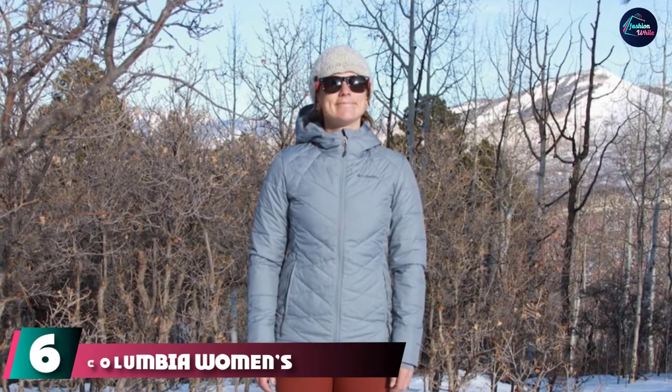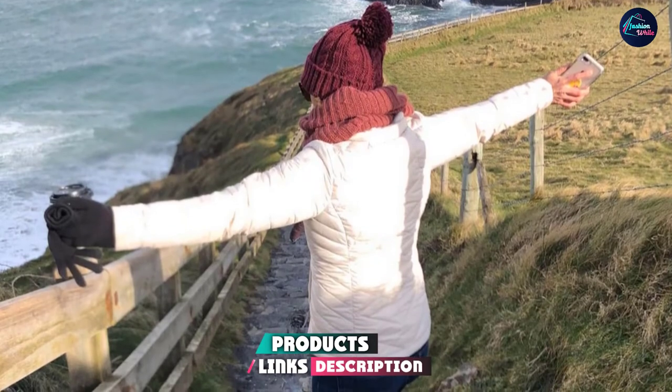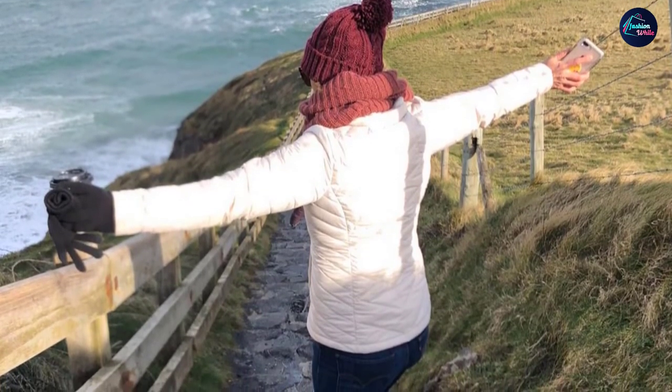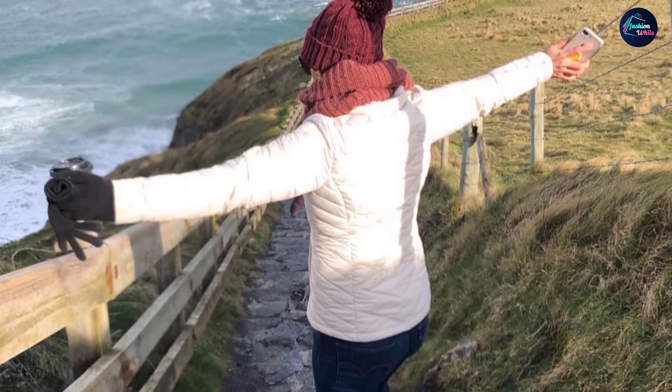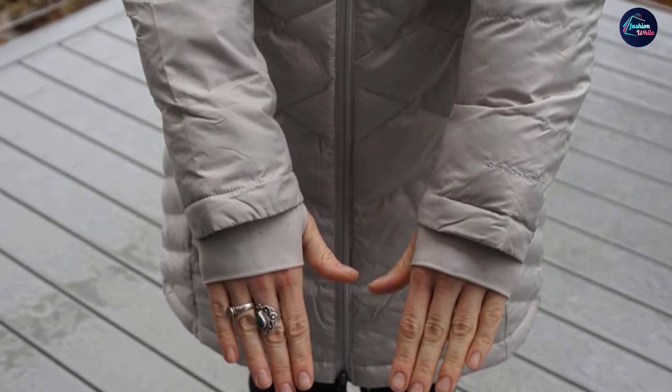The number six position is dominated by the Columbia Women's Heavenly Jacket. This is another option from Columbia but for women. The Heavenly Jacket is ideal for those that like to be as cozy as possible — it has a thick construction, is made from 100% polyester, and is designed to keep you protected from cold sharp winds and wet snow on the mountain.